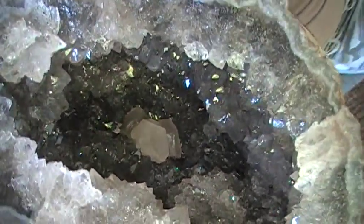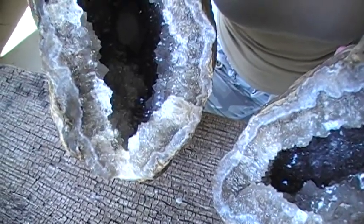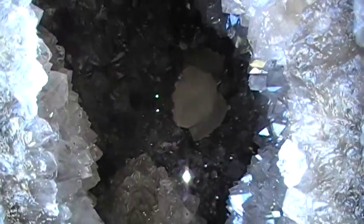This was found yesterday, which was June 23rd, from Pontusick, Illinois. A very rare specimen.